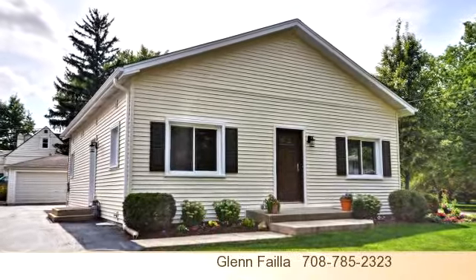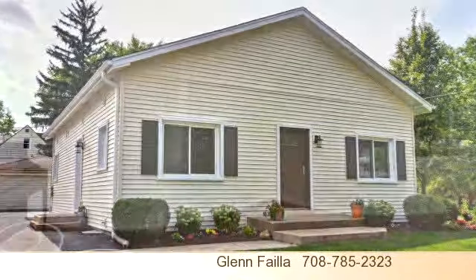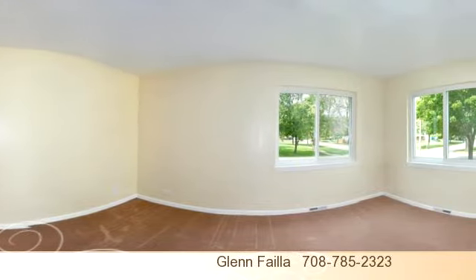Please take a moment to explore this presentation tour. There are three bedrooms and two bathrooms in this spacious listing.